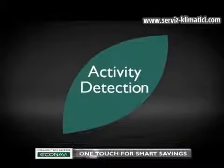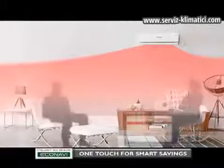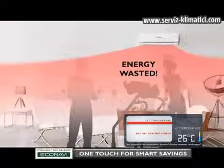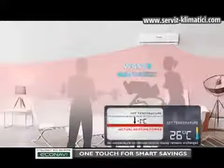Second, Activity Detection, which reduces waste by adjusting to people's activity levels. For instance, you are currently in a relaxed state and the air conditioner's temperature is set to keep you comfortable. As activity levels increase, less heating power is needed, and energy will be wasted if the air conditioner continues to provide the same heating power as when you were relaxed. EcoNavi detects changes in human activity levels and adjusts accordingly. Heating power is reduced by an amount equivalent to decreasing the set temperature by one degree Celsius, reducing the waste of heating with unnecessary power.